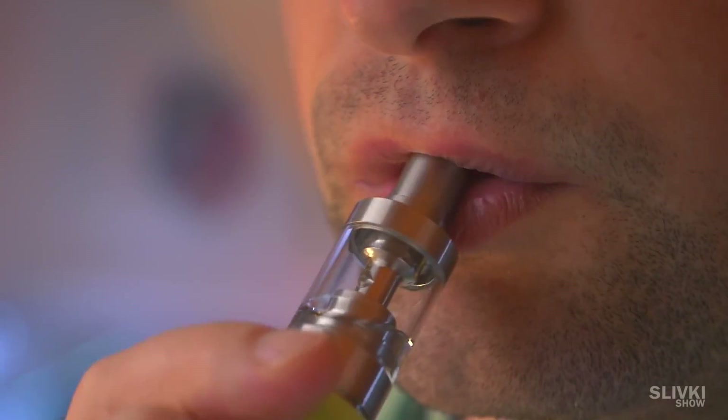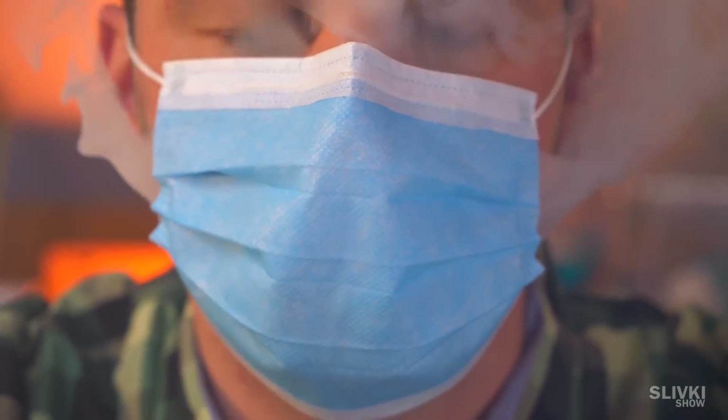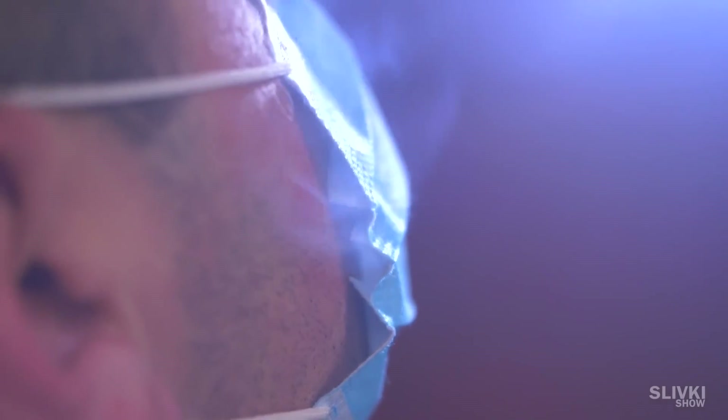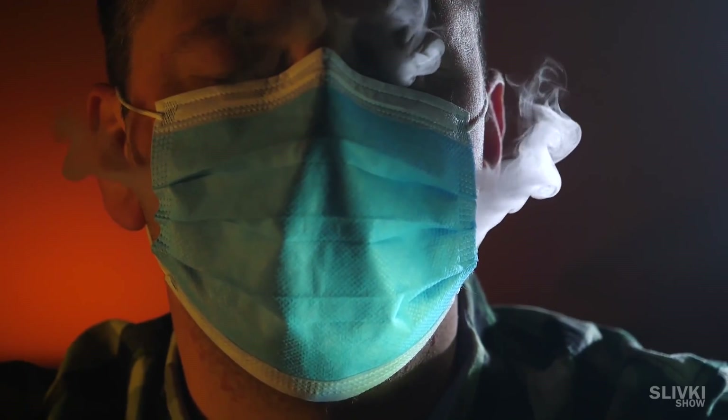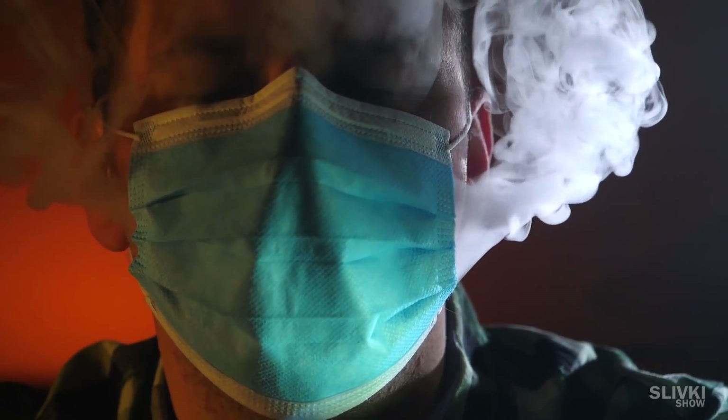To demonstrate the way air comes and goes, we will release a little smoke from a vape. See where it comes from. Exactly the way air you breathe in enters — definitely not through the mask.